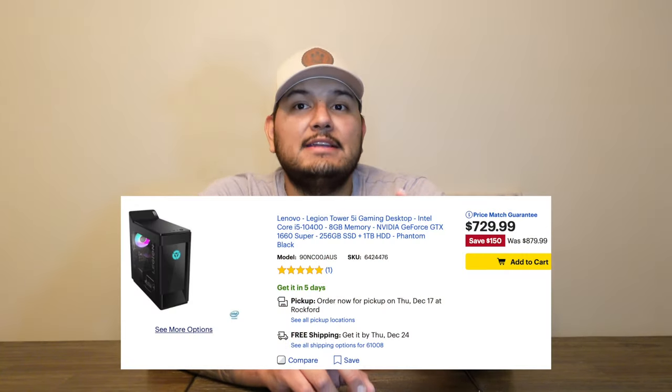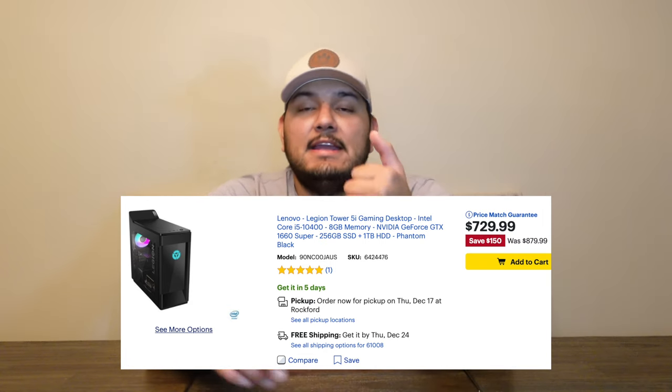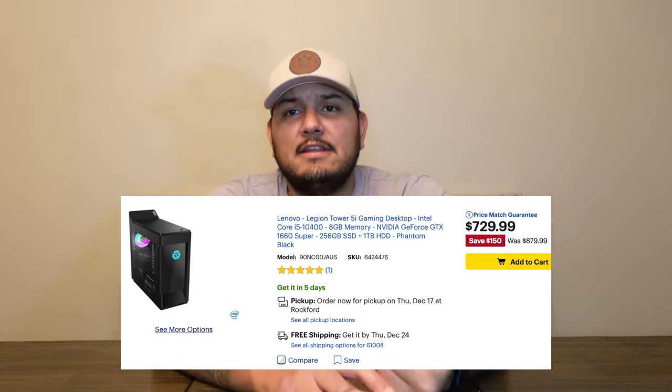There are models at Best Buy that are similarly specced but with different variations. This Best Buy model is a very similar Lenovo Legion 5i at $729 — currently on sale but still $30 more expensive, and it only has 8 gigabytes of RAM. I'll post links to all of those in the description so you can see where to find them cheaper as you're watching this video.